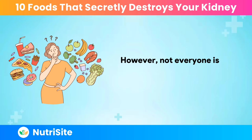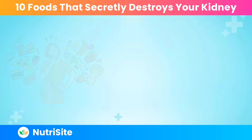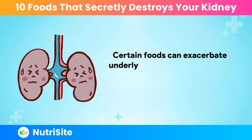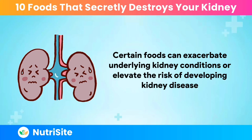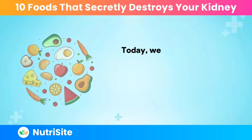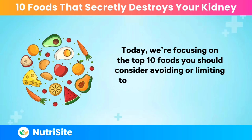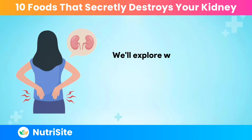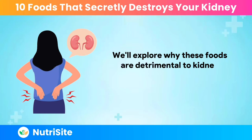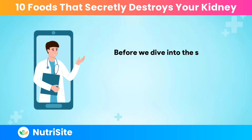However, not everyone is aware of the impact that diet can have on kidney function. Certain foods can exacerbate underlying kidney conditions or elevate the risk of developing kidney disease. Today, we're focusing on the top 10 foods you should consider avoiding or limiting to maintain healthy kidney function, exploring why these foods are detrimental, supported by scientific evidence and expert advice.